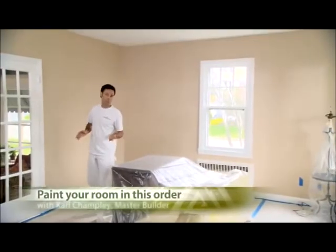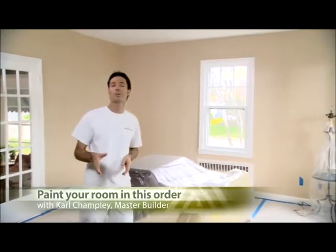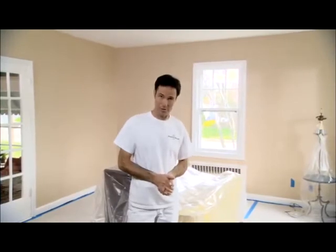When you're finished preparing your ceilings and walls and it's time to start painting, we highly recommend you paint the room in this order to help avoid some common mistakes and help your project go smoothly.